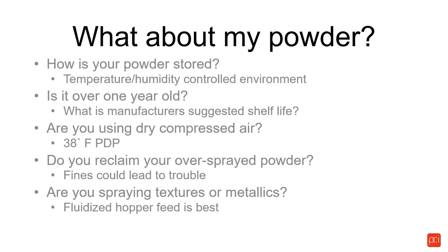What about your powder? How's your powder stored? Your powder manufacturer will tell you to store it in a temperature and humidity controlled environment. Is it over a year old? Most powder manufacturers suggest that after a year, powder is not usable. In reality, every powder shop has powder boxes three, four, or five years old that one day you intend to use. Talk to your manufacturer about what happens to your powder after its shelf life is depleted.